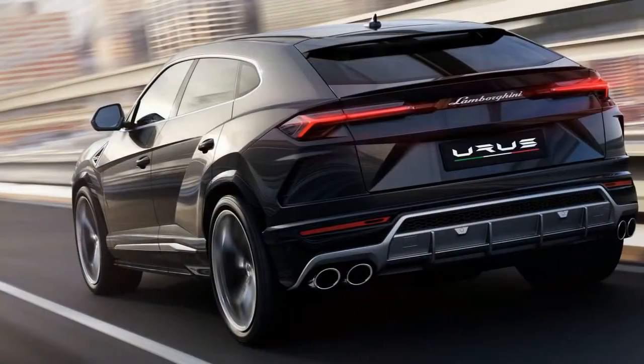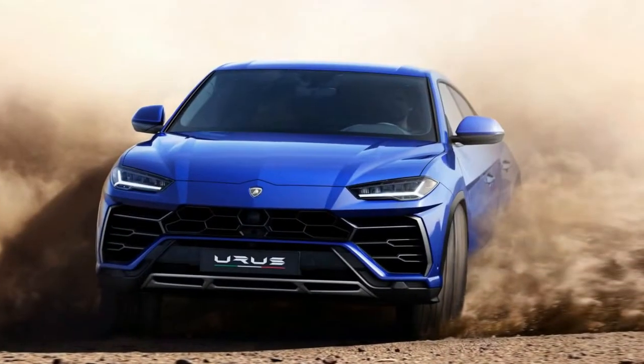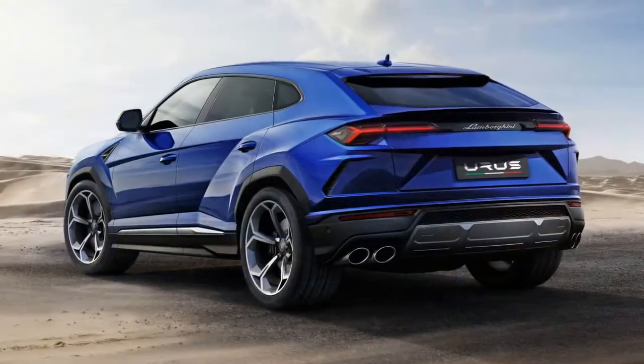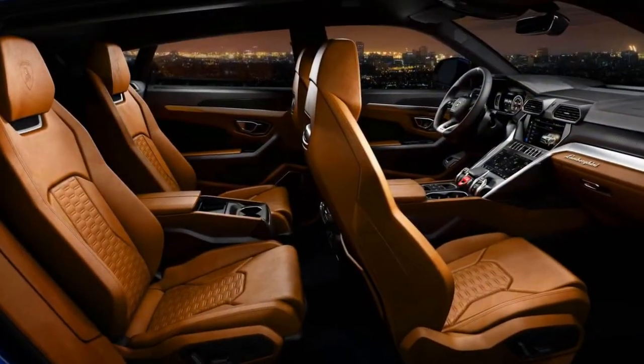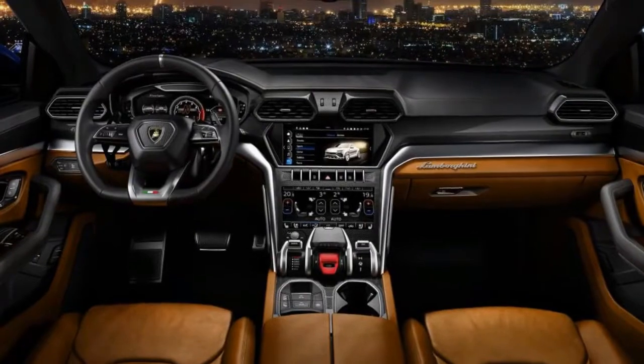The hyper engine is backed up with standard carbon ceramic brakes, active roll control, and a torque vectoring rear differential. With all of these performance goodies employed, Lamborghini expects it to have a Nurburgring lap time that will break the Alfa Romeo Stelvio Quadrifoglio's outstanding 7:15 time.